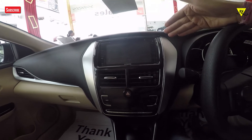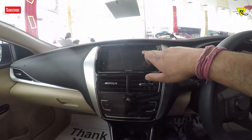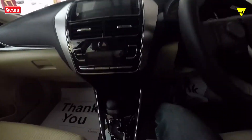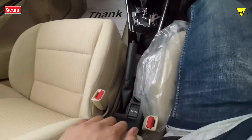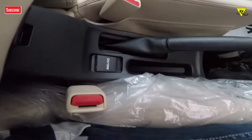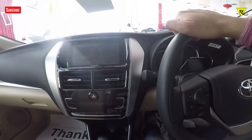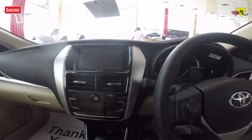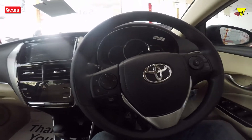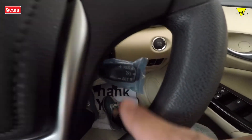You will get the AC controls and setup. In the music system of this model compared to the top model, there is no gesture control — so gesture control will not work here. You will get the armrest with a charging point. This comes with an automatic gearbox, and manual is also available. For safety, you will get 7 airbags with ABS, EBD, and brake assist. However, you will not get paddle shifters, traction control, or vehicle stability program, and no hill assist — but you will get cruise control.